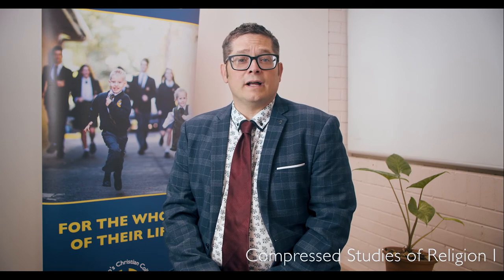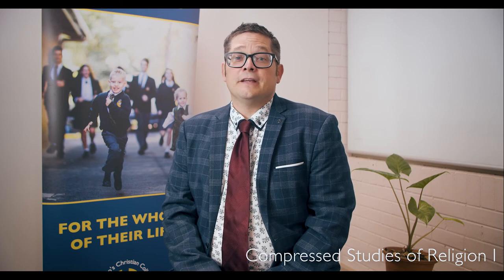Students can receive a Teacher's Aid qualification — an excellent entry point for students interested in teaching as a profession. Compressed Studies of Religion 1 allows students to complete the Year 11 and 12 course in one year instead of two, finishing a subject one year before the rest of their HSC. Engineering Studies is a unique opportunity in partnership with Central Coast Adventist School, where students study this course with others from local Christian schools.